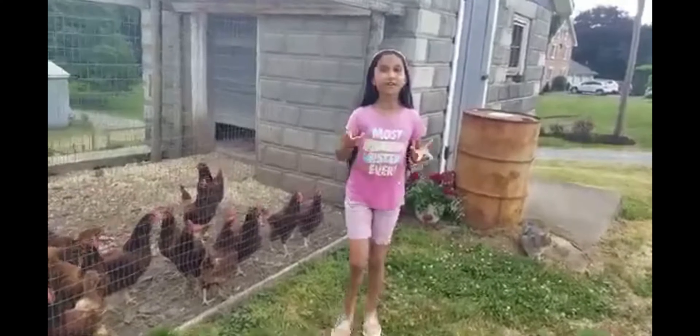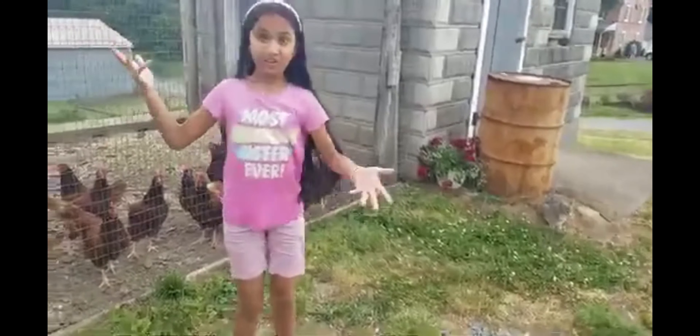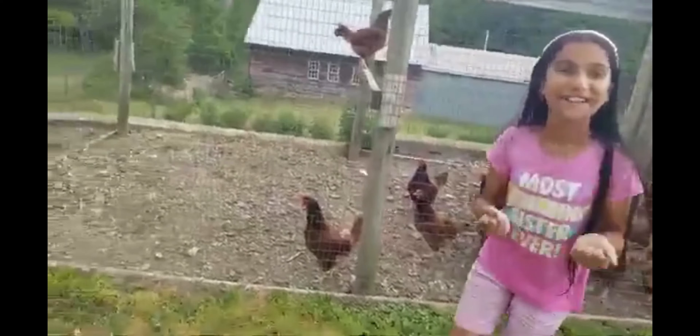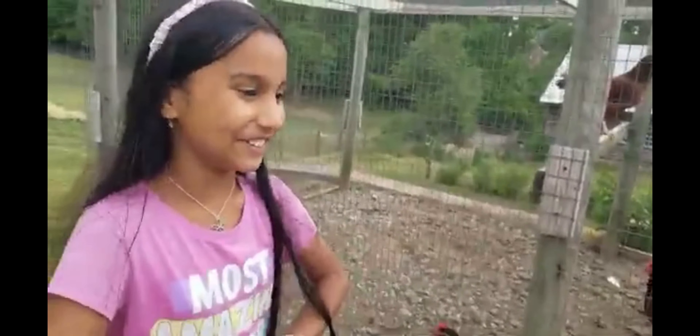Hi everyone! Today we are here at my 4th grade teacher Ms. Gaiman's farm, where she has chickens, roosters, cats, and she has a few more cats. And in her farm there are bunnies, goats, and cows. That one just screams a lot. And she does have a giant dog named Dallas, and he's just so cute.